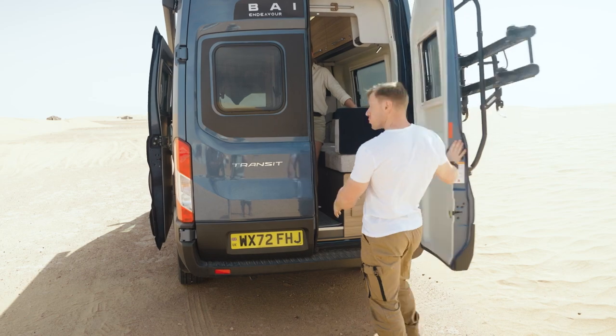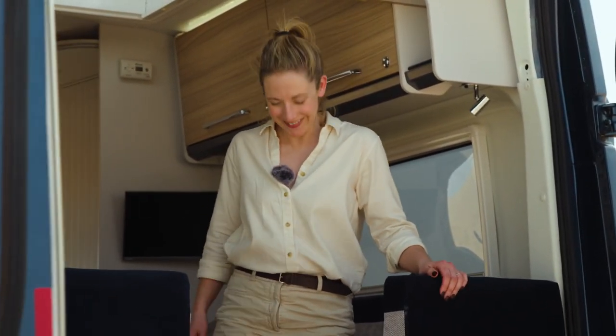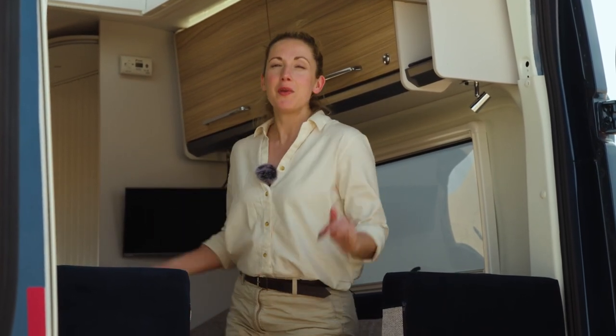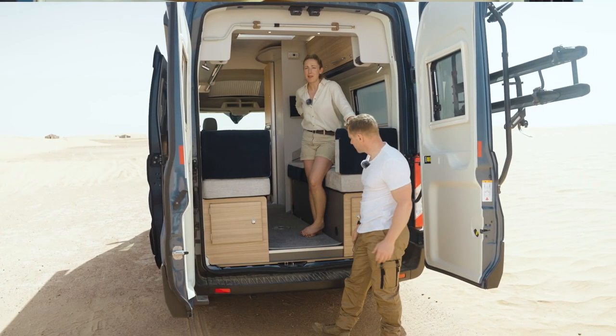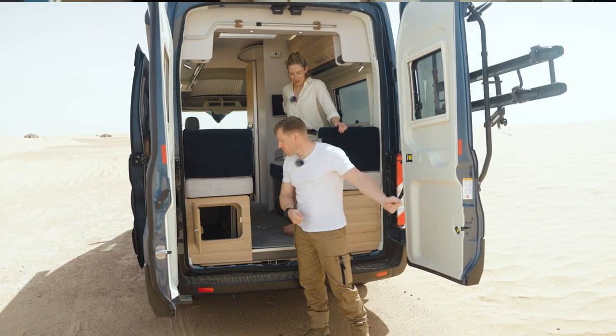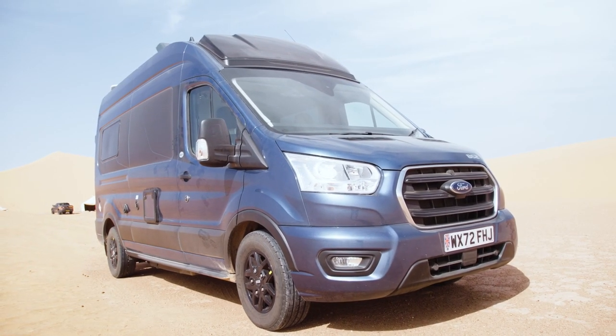At the rear is the bike rack, which is an optional extra and cleverly designed to still be usable even if you want to open the back doors. If you don't go for the optional bike rack, you can pop your bikes down in the rear sofa area — there's loads of room. You've also got access to a nice long cupboard at the rear for storing big objects like skis, paddles, or fishing rods.